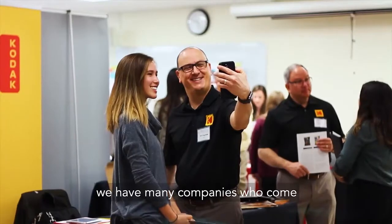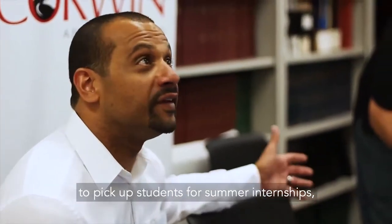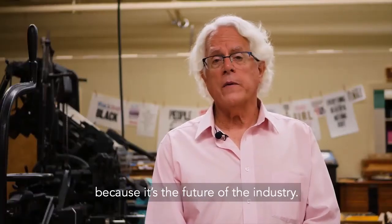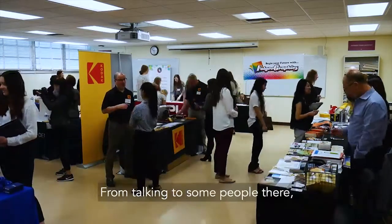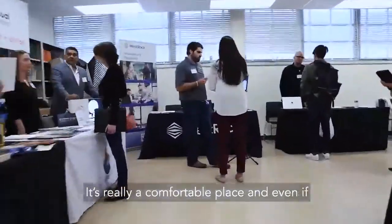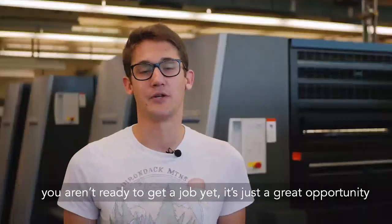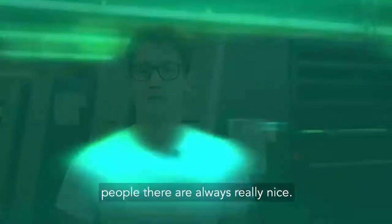We have many companies who come to meet our students, hire them, pick up students for summer internships, and develop their relationships with Cal Poly students because it's the future of the industry. It's led to me getting a job after graduation from talking to people there. It really just is a comfortable place, and even if you aren't ready to get a job yet, it's a great opportunity to practice networking, socializing — people there are always really nice.